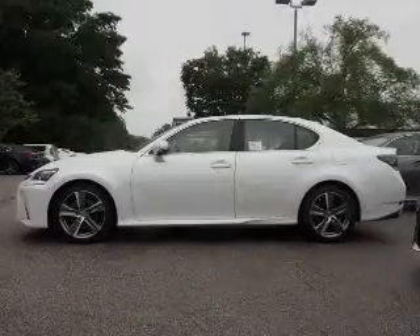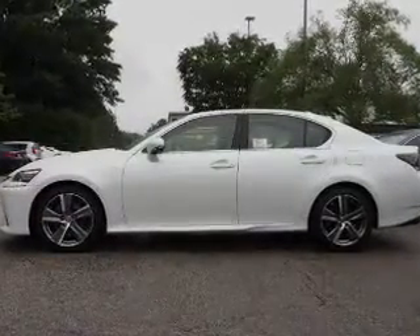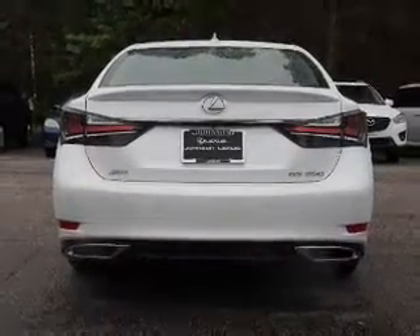The features include a power sunroof, electric trunk, blind spot sensors, auto dimming mirrors, an alarm system, keyless entry, independent suspension, brake assist, traction control, and stability control.